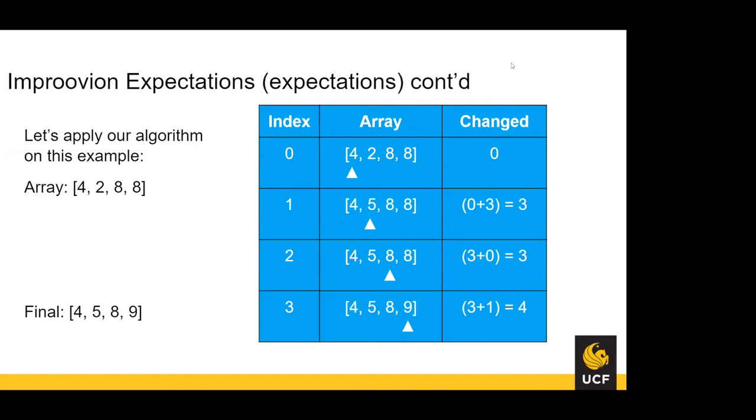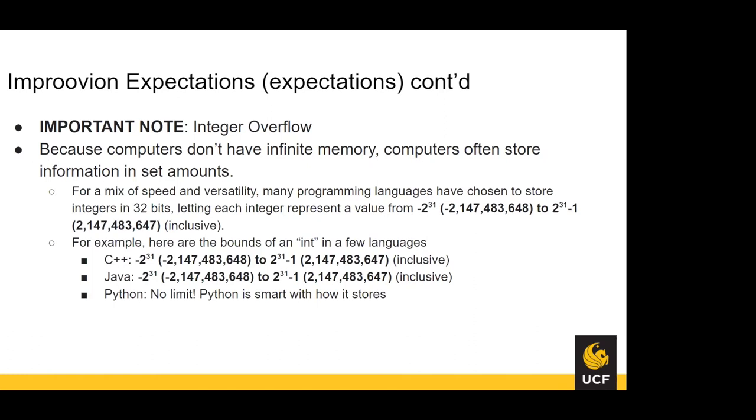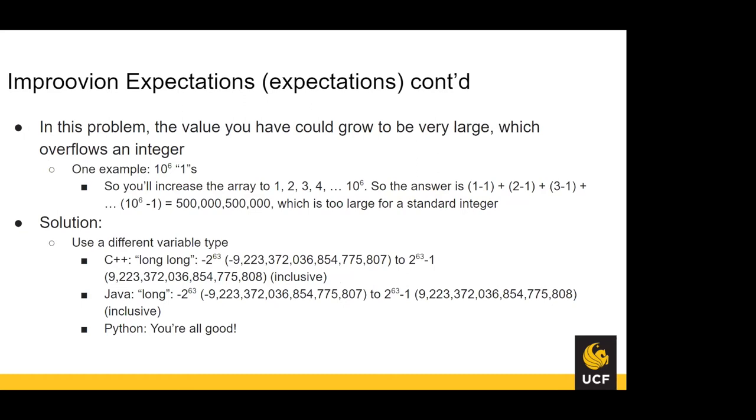In the example with array [4, 2, 8, 8]: the first index doesn't change; two is less than four so we add three to make it five; eight is already greater than five; the fourth element is not greater than eight so we add one. In total we changed four. Use long long in C++, long in Java. In Python you don't need to worry because Python integers have dynamic size.